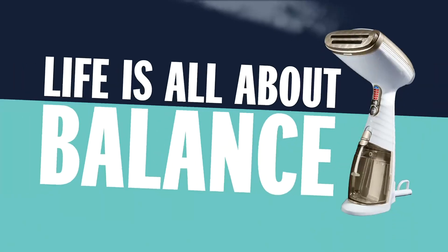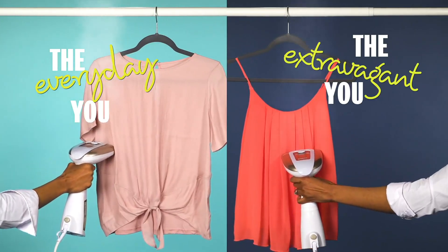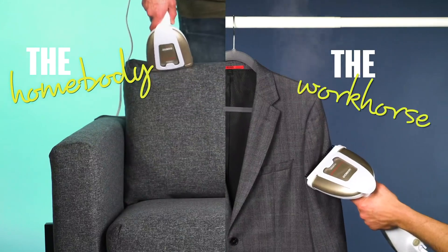Life is all about balance. There's the everyday you and the extravagant you. The homebody and the workhorse.